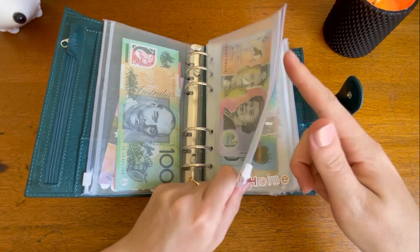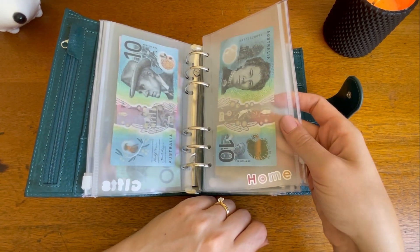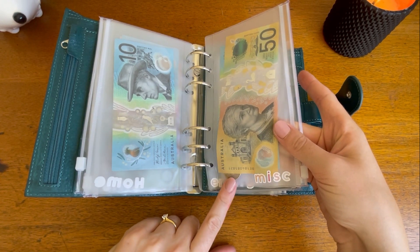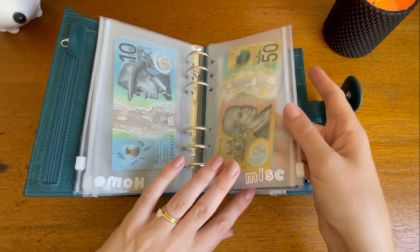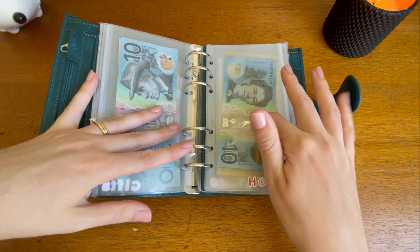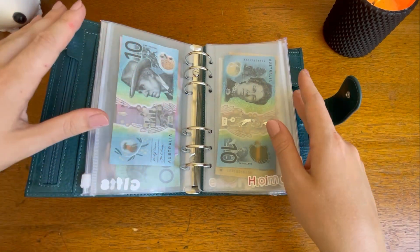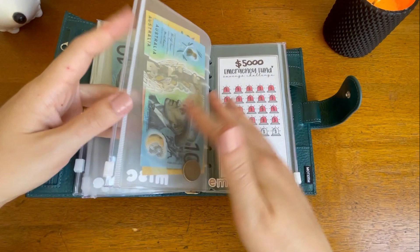Gifts still has the $15 in there. Home has $10. Miscellaneous has $2 in coins left plus $60 for tutoring, which might not get spent this fortnight — in which case I'll probably move that to Home just to give that a bit of a boost, because there are a few things starting to break down or needing some repairs and I just want to have the cash sitting there for that.